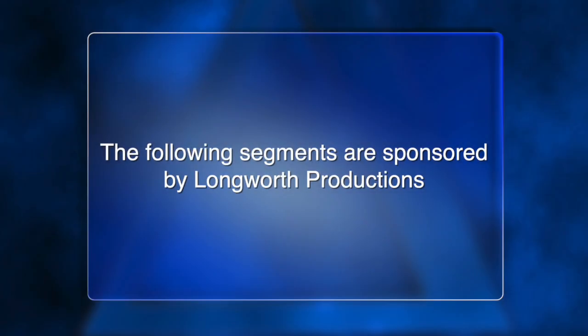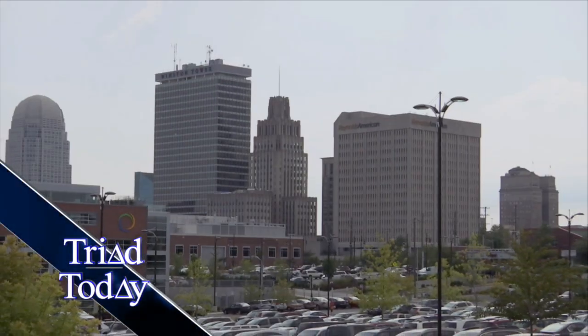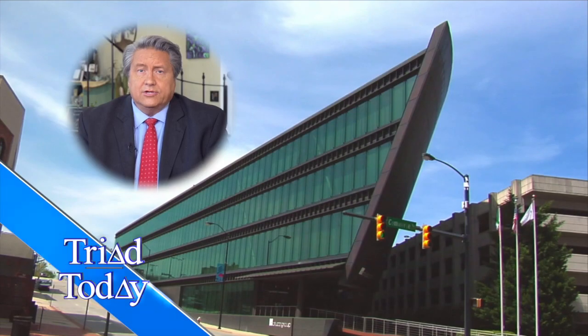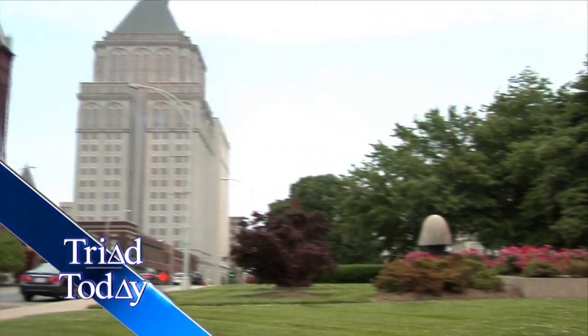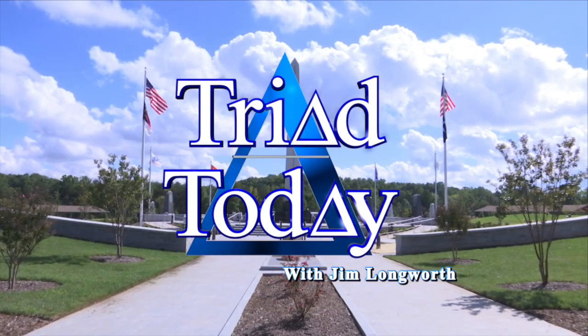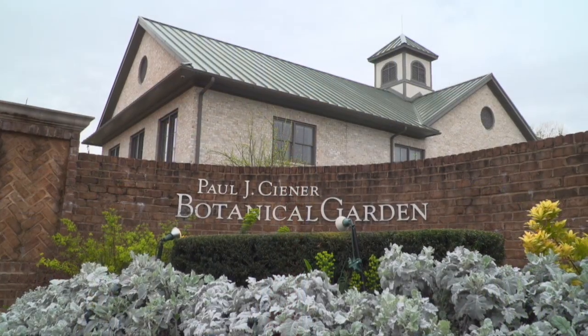The following segments are pre-recorded and sponsored by Longworth Productions. Saving money on your energy bill on Try It Today. Hello everyone, I'm Jim Longworth and welcome to another edition of Try It Today, coming to you once again from the beautiful Senior Botanical Garden in Kernersville.